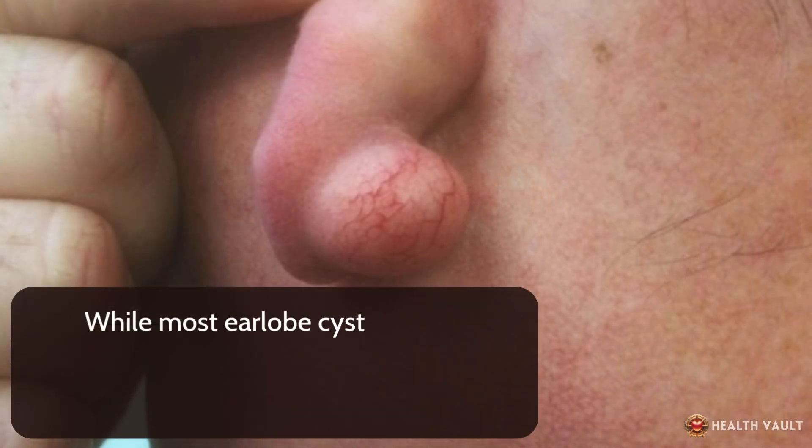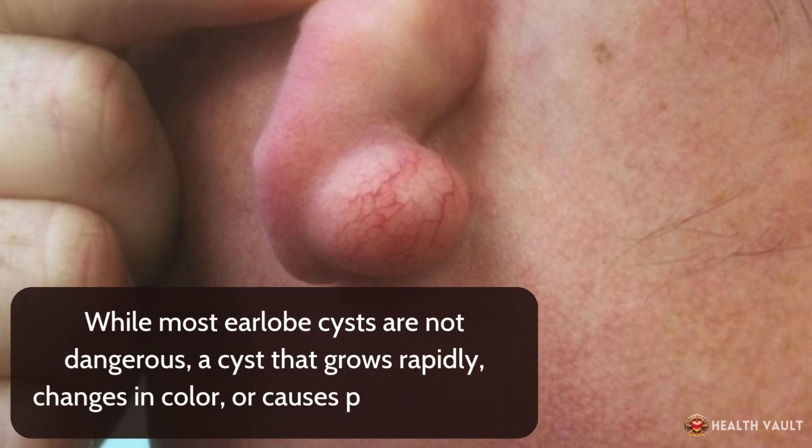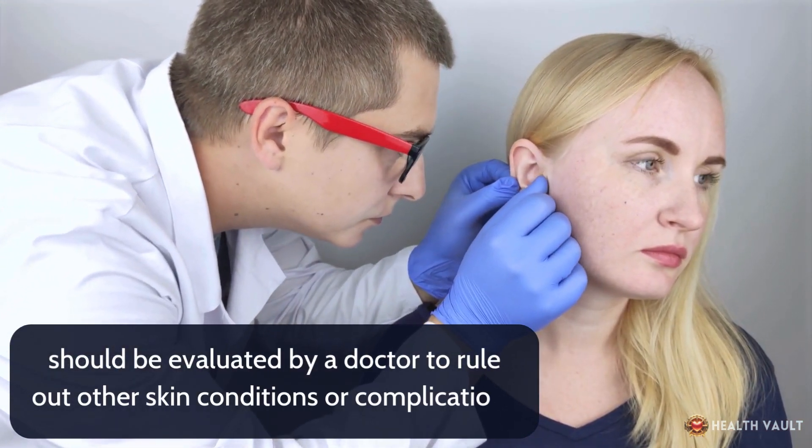While most earlobe cysts are not dangerous, a cyst that grows rapidly, changes in color, or causes persistent pain should be evaluated by a doctor to rule out other skin conditions or complications.